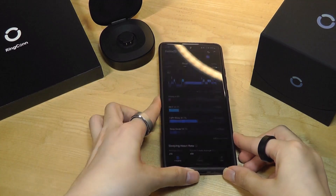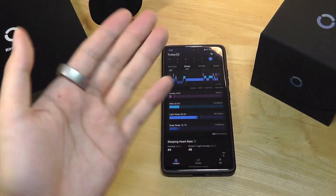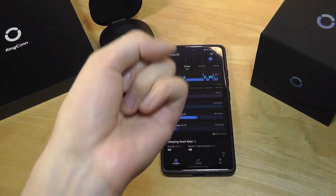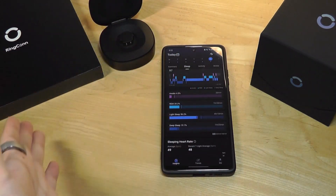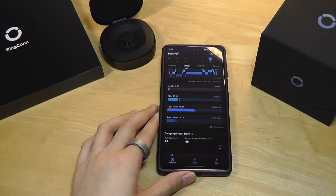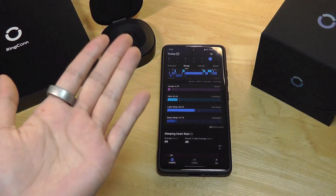Initially I suspected a smart ring might be overly optimistic because fingers might move more than the wrist — so maybe if I took 100 steps it might count 101. I was surprised that really wasn't the case. In fact, it's a bit on the conservative side, at least in my personal usage.